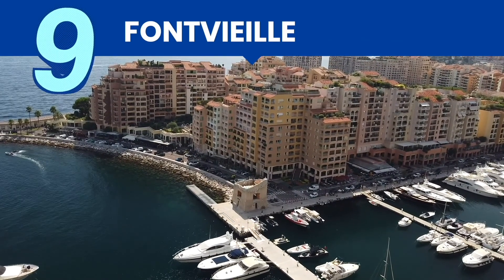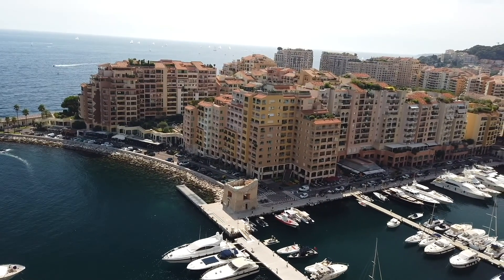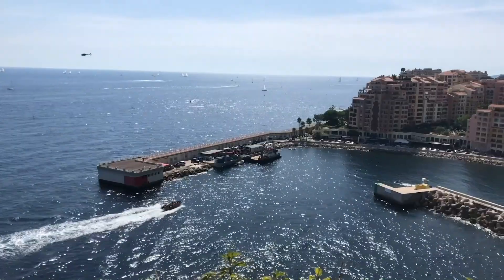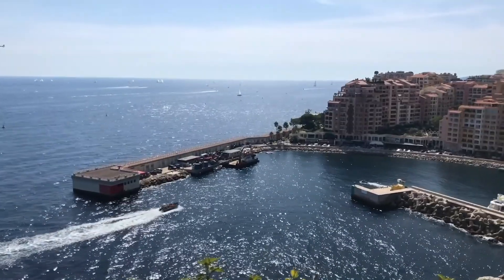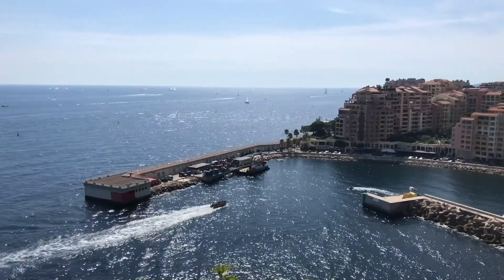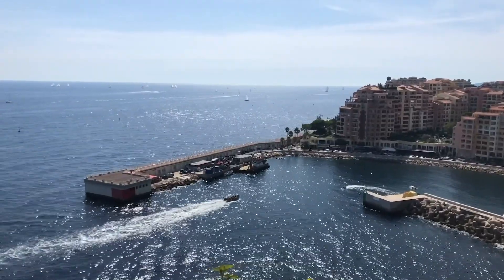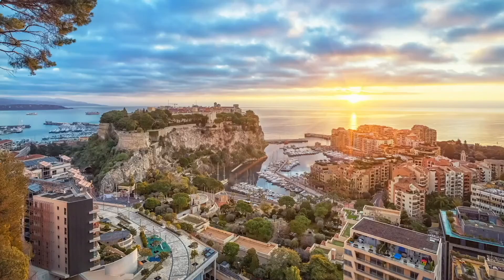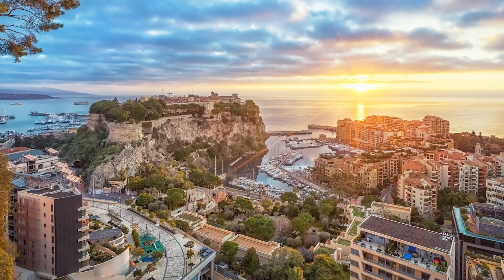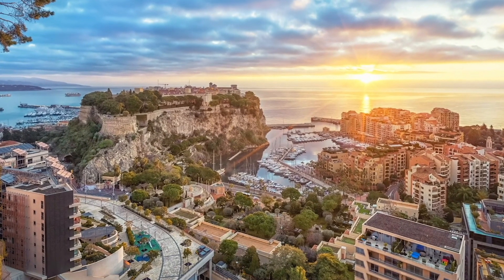From St. Martin Garden, you can have a great view of Fontvieille, the principality's youngest district. Due to its not-so-spacious territory, Monaco has land shortage problems. One of the solutions was to reclaim land from the sea and build another ward on it — that's Fontvieille. You can also visit Fontvieille if you have more time, but this itinerary is already pretty packed so you can just admire it from a distance.